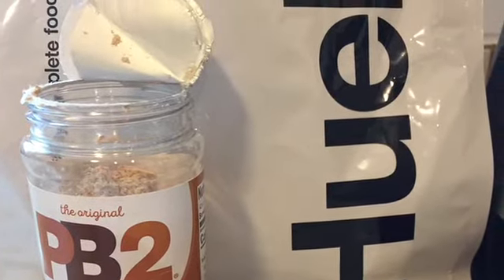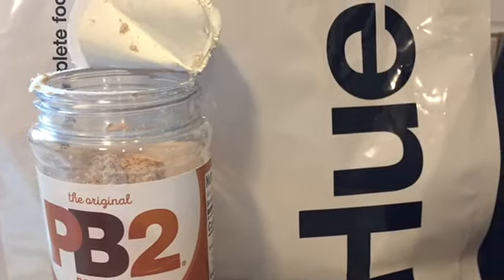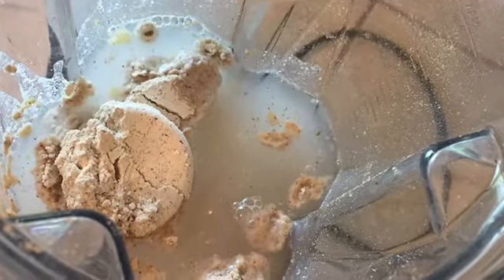I already have the small bananas in the Vitamix. I will be adding one scoop of Huel plus one scoop of PB2, a peanut butter powder. I simply blend it with lots of ice and it makes a delicious breakfast smoothie.